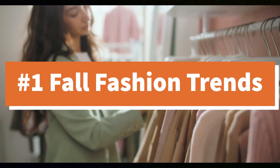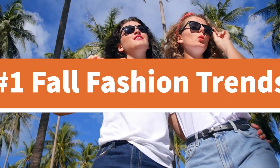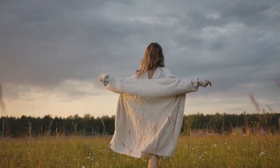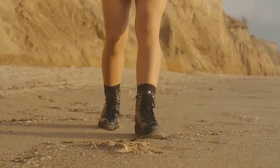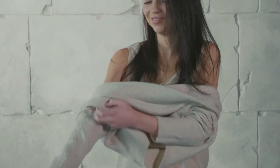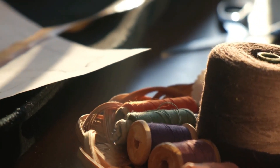First up, let's talk attire. Gone are the summer days of tank tops and shorts. Fall calls for layers. Think cozy cardigans, plaid scarves, and those cute ankle boots. And the biggest trend this year? Vintage-inspired sweaters with bold patterns. They're not just warm — they're a statement.